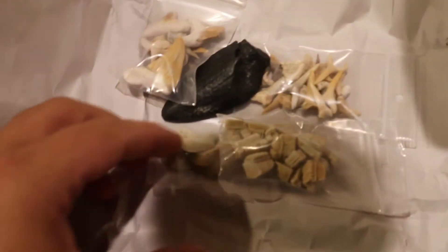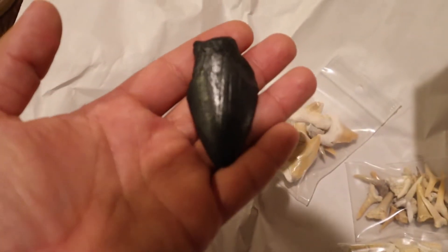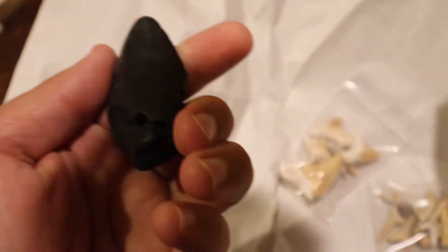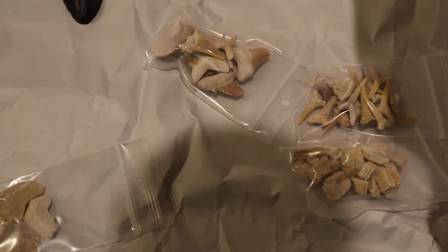Oh man, would you look at this — there's a bunch in there! Looks pretty nice. Let me go ahead and get these out of the bags.